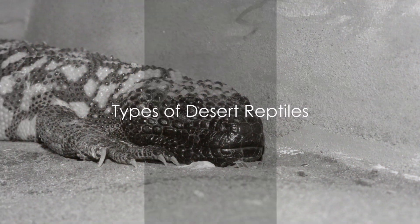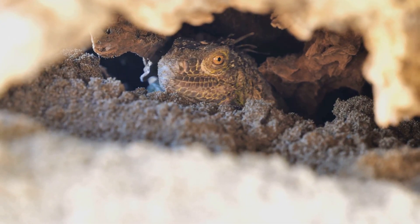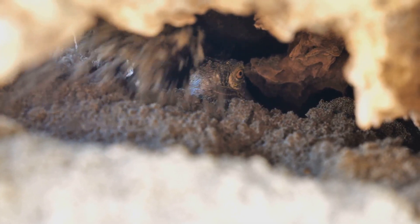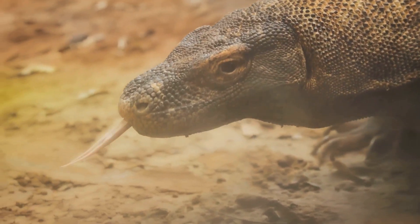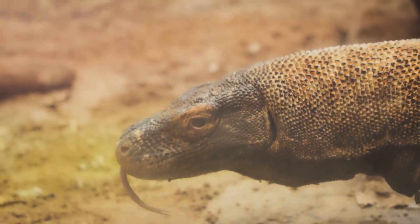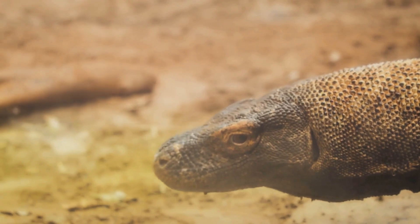From the venomous Gila monster to the speedy desert iguana, the variety of reptiles in desert environments is astonishing. Let's start with the Gila monster, one of the most venomous lizards in North America. Despite its intimidating name, this reptile is relatively slow-moving and only uses its venom as a last-resort defense. They can live up to two decades in the wild, reaching lengths of up to two feet.